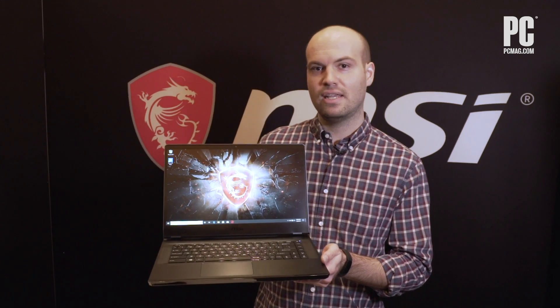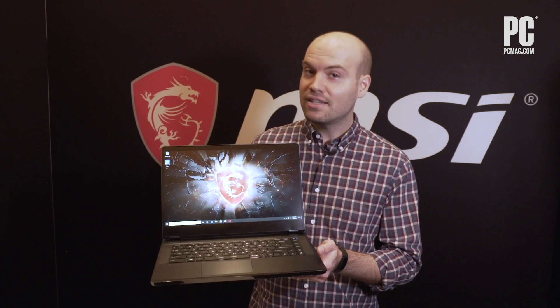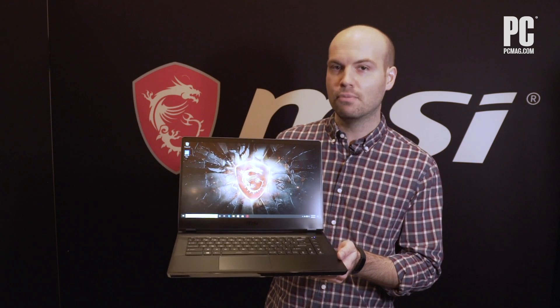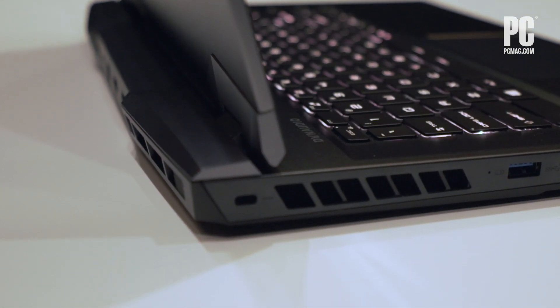Inside the Raider there is going to be a new Intel 10th Gen chip, likely the as-yet-unannounced H-series high-powered mobile Intel CPU, and MSI is also going to put the latest NVIDIA GeForce graphics into the Raider as well.